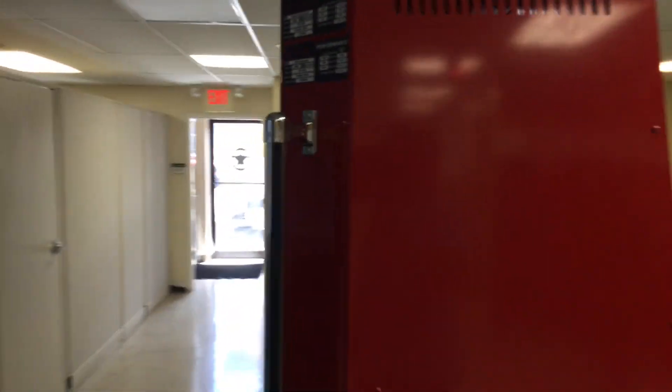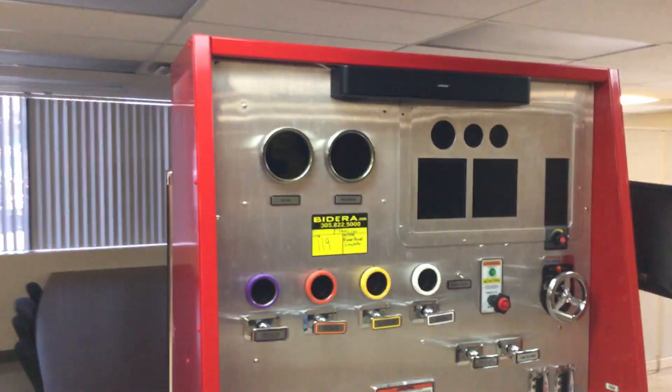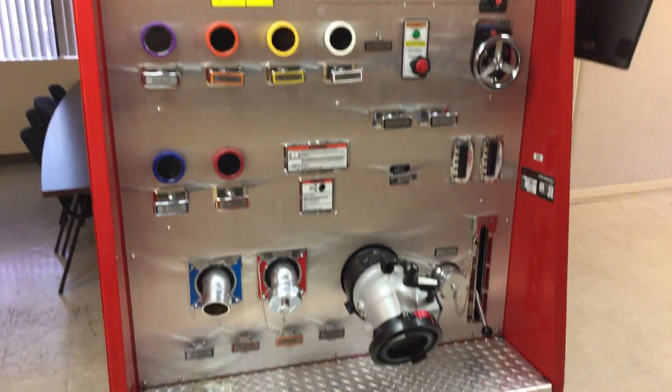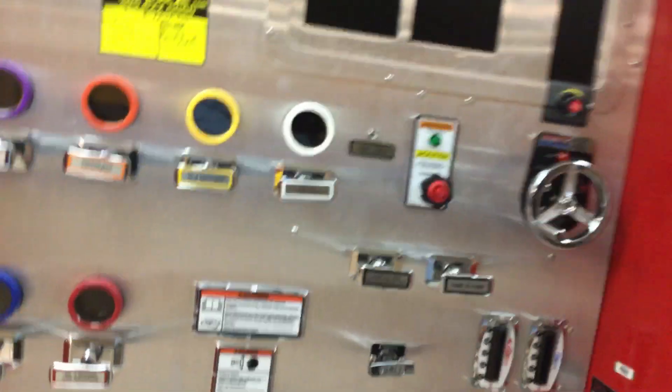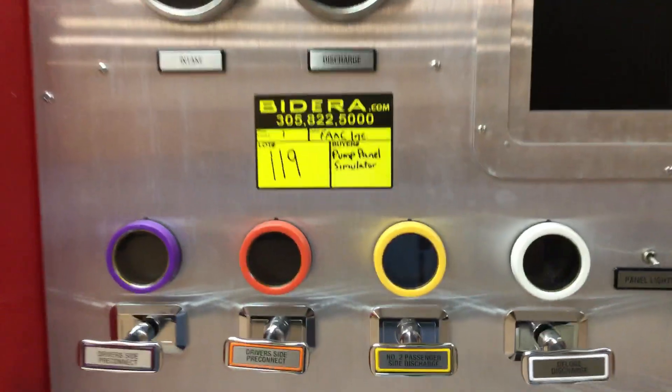It appears to be in perfect shape. The notes say it was functioning the last time it was used. This is training equipment for the fire department and it appears to be in great shape. It's Lot number 119. Good luck.